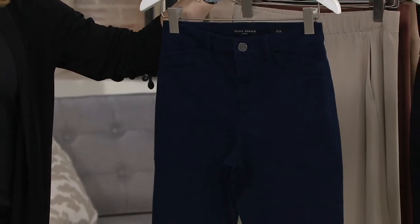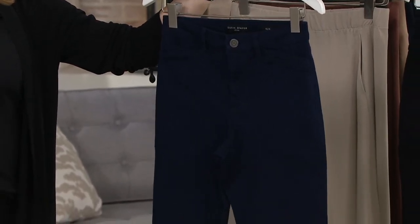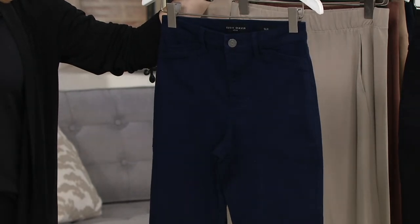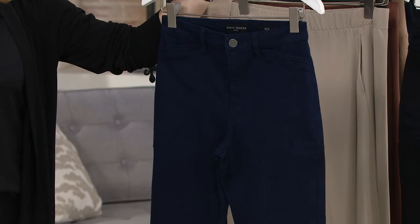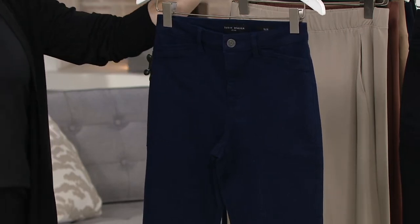Regular inseam 28, petite inseam 26. And Susan, your stretch twill is 59% cotton, 35% rayon, 2% spandex, 4% other — all machine wash, tumble dry, and we kept it easy.